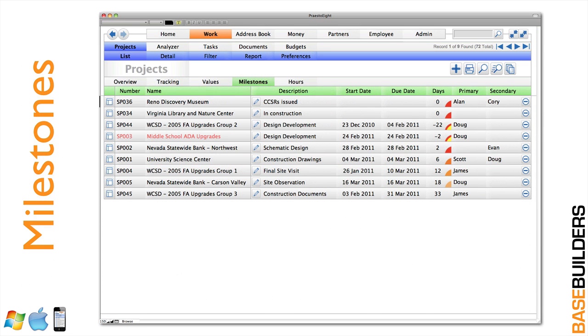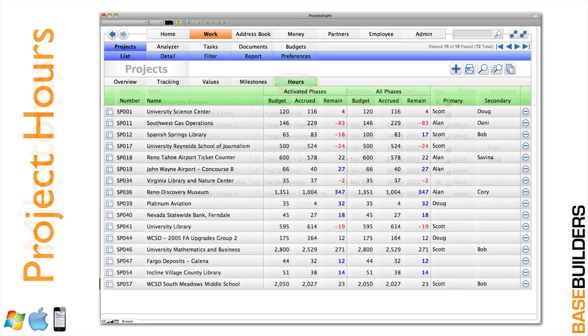With two clicks, you can see every project that has an upcoming milestone and when that milestone is due. You can also track your hours on your projects — how many hours are budgeted, what's been accrued, and whether you're on schedule or have gone over on hours. See that in a list view, up to date as your employees record their time slips.